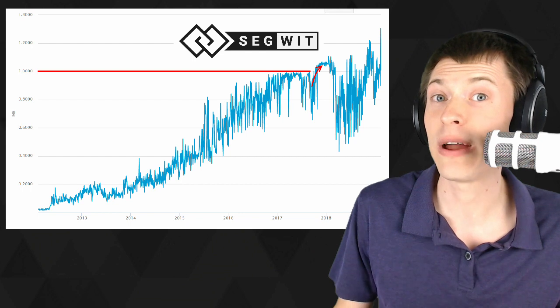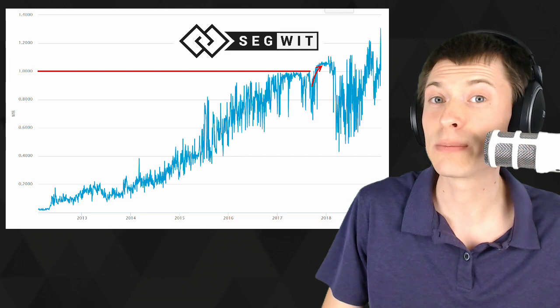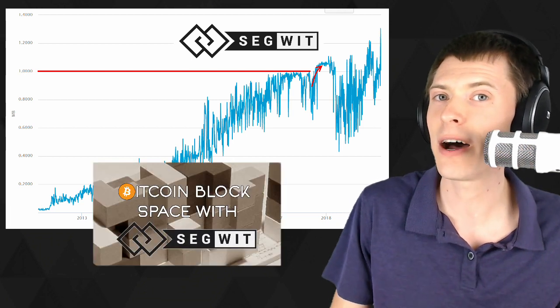I actually put together a great video explaining exactly how Segwit affects the maximum block size. If you want to hear a little bit more about that, I explained it using poker chips — very easy to understand. Check out that video. And in the meantime, to the moon!